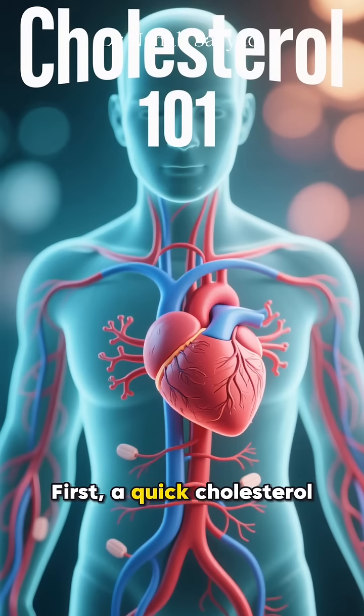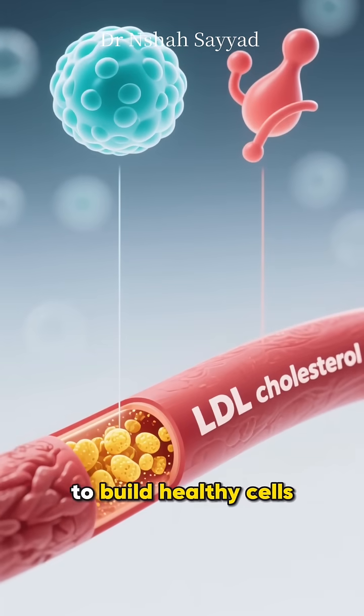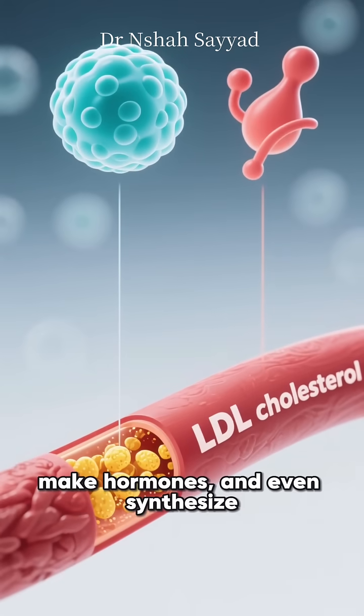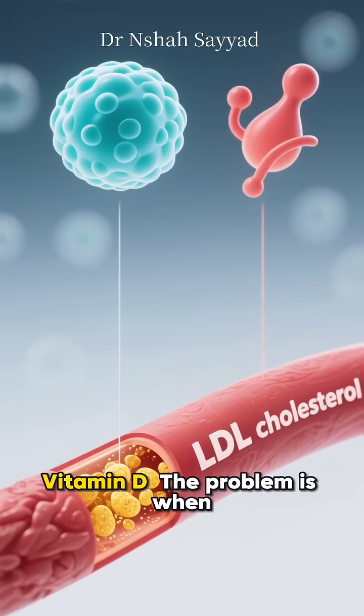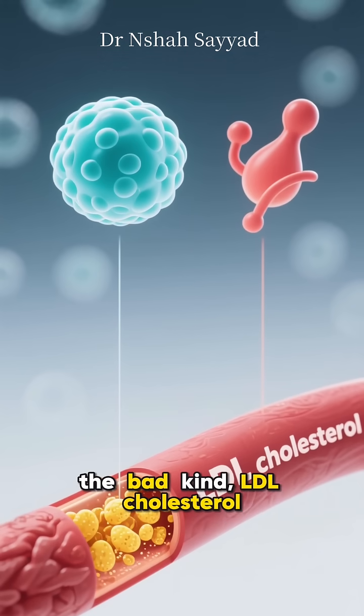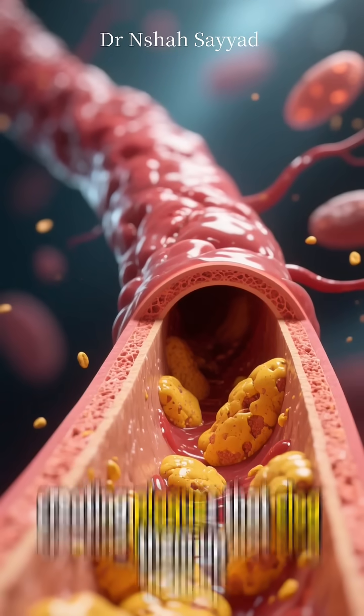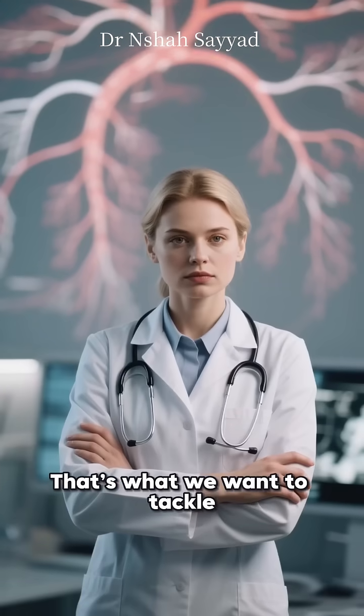First, a quick cholesterol 101. It's not all bad. Your body actually needs cholesterol to build healthy cells, make hormones, and even synthesize vitamin D. The problem is when you have too much of the bad kind — LDL cholesterol. Think of LDL as sticky gunk that can build up in your arteries, creating plaques that clog them up. That's what we want to tackle.